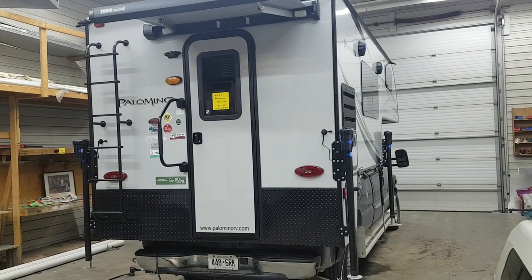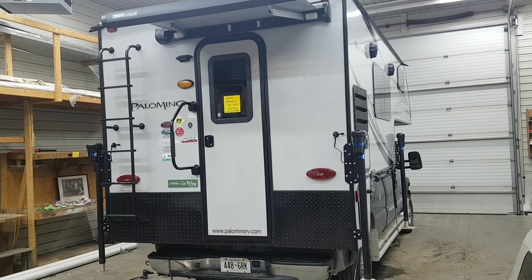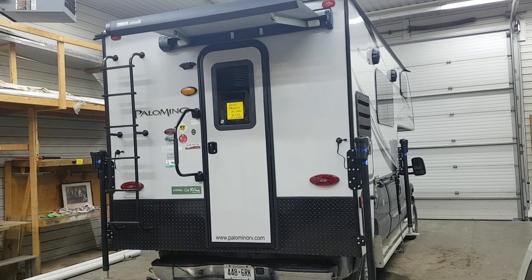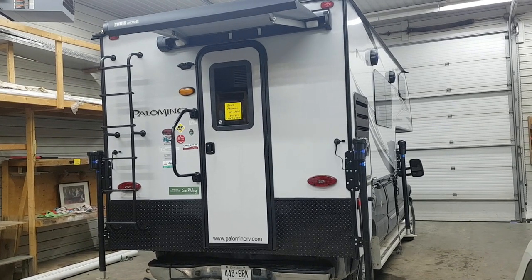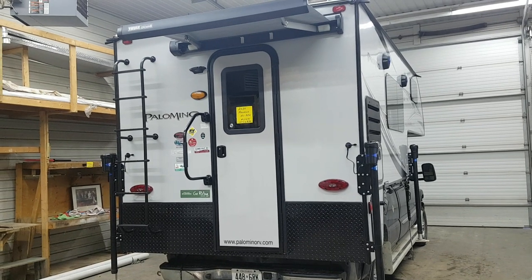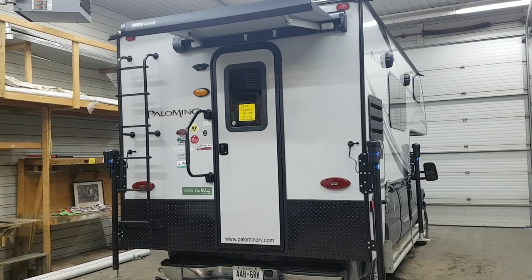Hey everyone, Jonathan Allum here from Campwood RV in Stratford, Ontario. Today's walkthrough video is on a 2020 Palomino Backpack HS8801. It's a fresh arrival, just came in from the factory, so it's got all the newest features. It's a nine-foot hardwall camper made by Palomino RV, weighs just under 2,500 pounds. I'll give you a nice walk around on it here today.